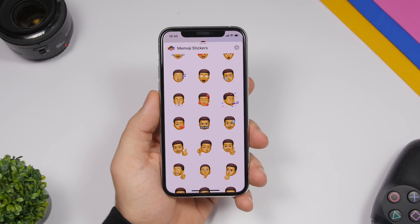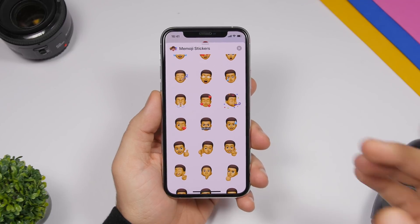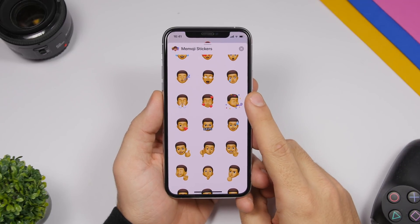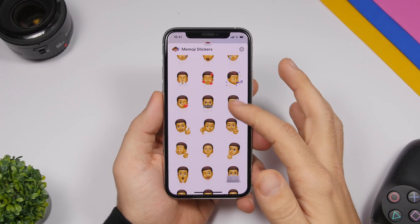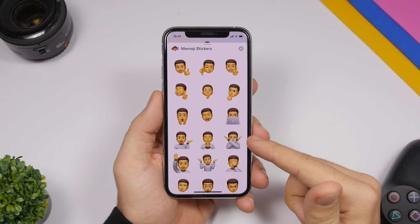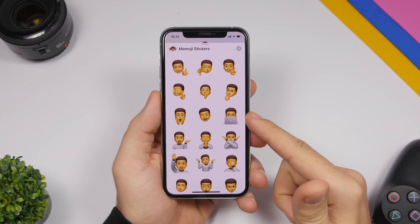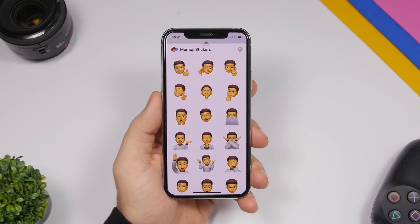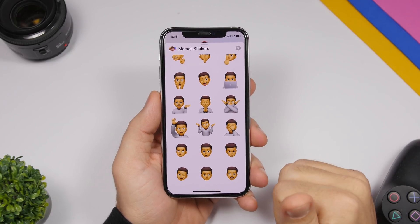There are now new Memoji stickers. Apple is going hard on Memoji and Memoji stickers, and now you will have around nine new ones — like the celebrating one, the angry one, the one with hearts on the face, one with crossed arms, and one with a MacBook. So there are about nine new Memoji stickers added to iOS 13.4.